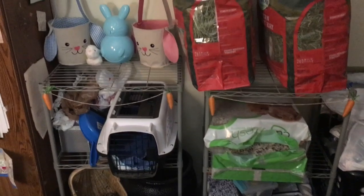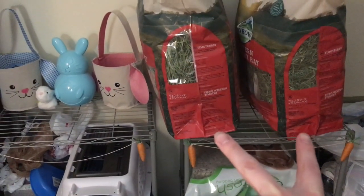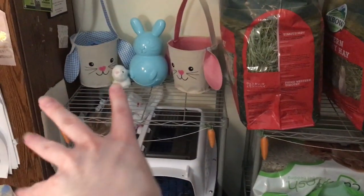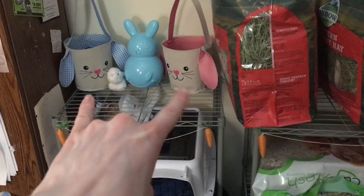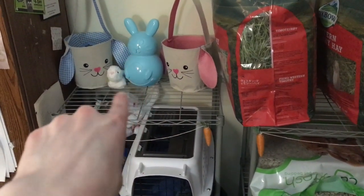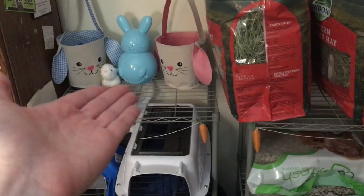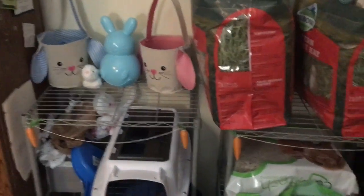We have a little bit of decorations — got the carrots. Up top I usually always try to have two bags of hay. Over here we have some slight decorations as well — the two baskets and the little bunny egg. I picked this up at like Hallmark or something; it was super cute. You pull its tail and it vibrates — it's so cute.